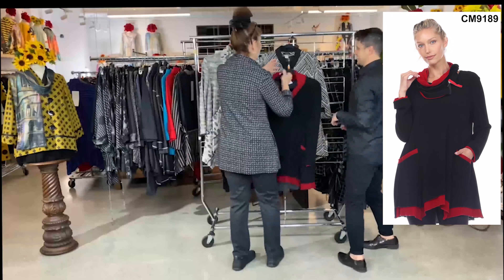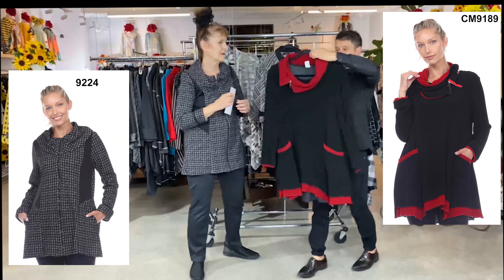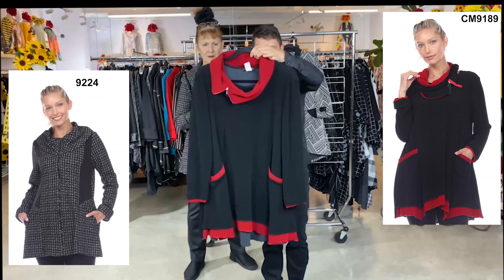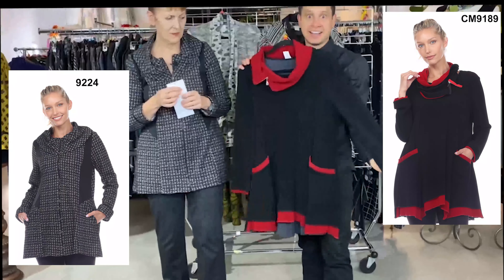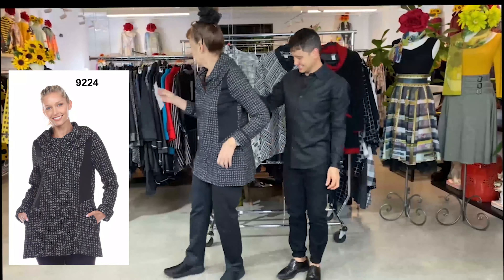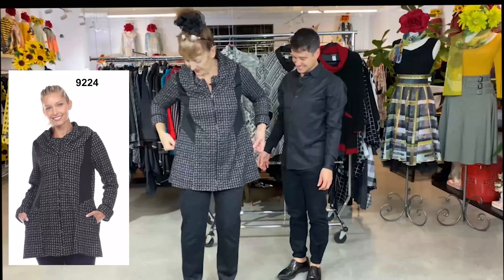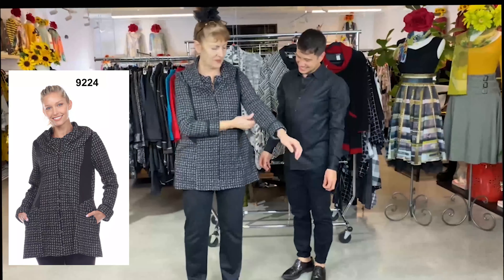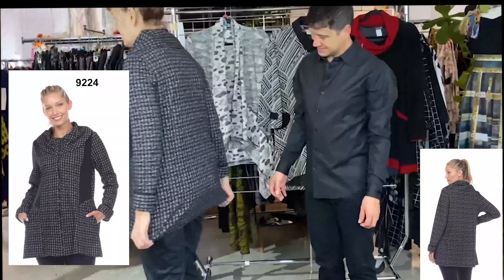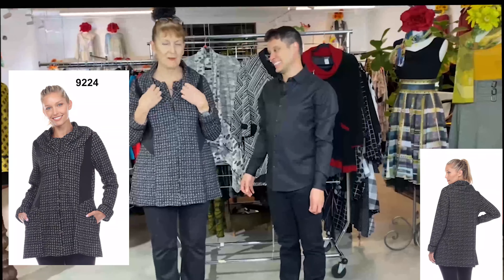Last of all is the piece I have on. For those of you who just can't live without it, this little number is CM9189, and it has been really the hot ticket. And I also have on style 9224, which was in a video before and has done really, really well. It's really nice — it has two pockets, a lot of stretch, binding at the cuff, plain in the back, and a fantastic soft cowlish collar.